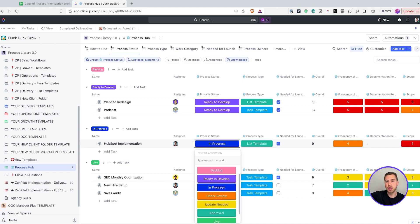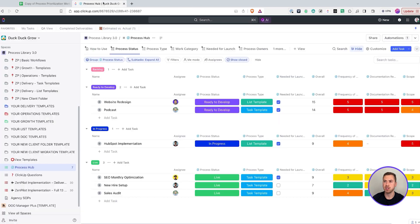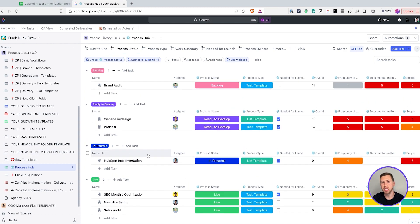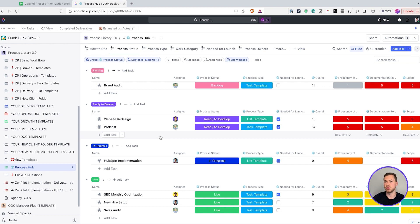Oftentimes, you're going to have a process that goes out and you're using it for clients, and you learn that maybe some of the time estimates are off, or there's a task you don't do anymore, or you need to add a task or a checklist item. That's when you want to go update your templates, because your templates are not going to be set in stone — you want to continue to optimize them. Use something like this process hub or your process prioritization worksheet to be your mission control for your process templates. The better you can optimize them as time goes on, the more systems-driven your team's going to be and the better off you're going to be inside your project management system.